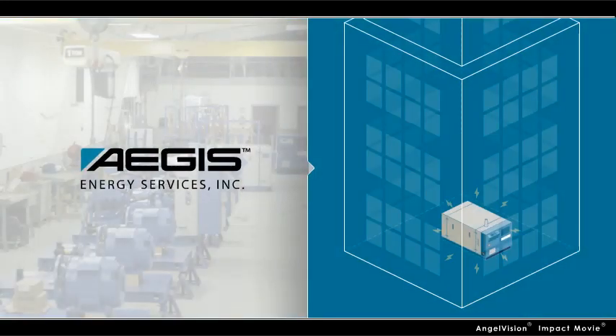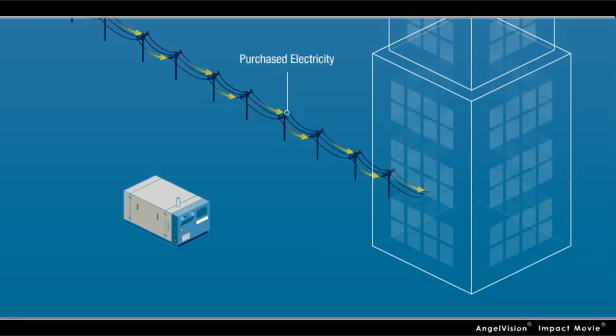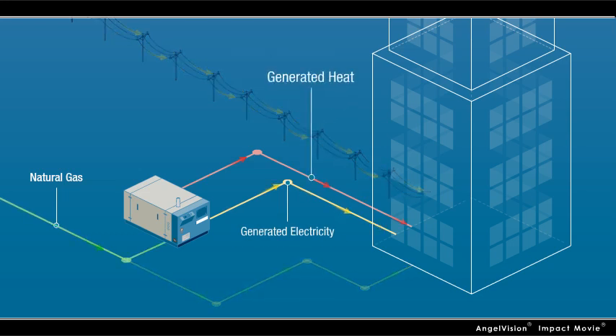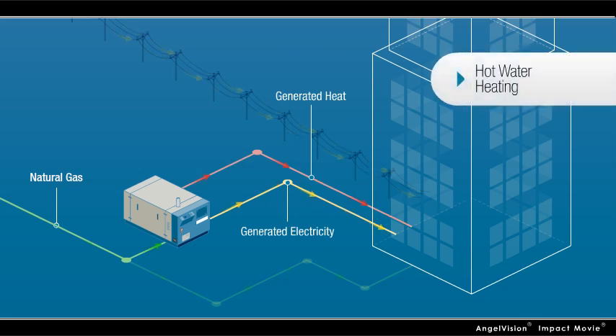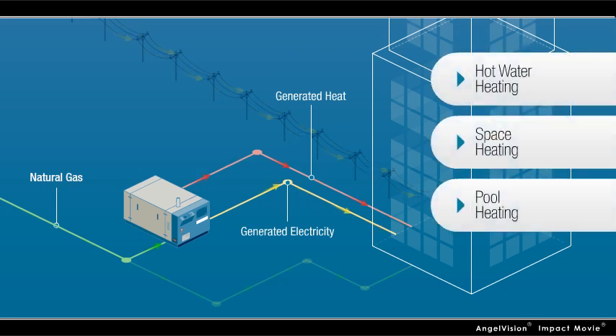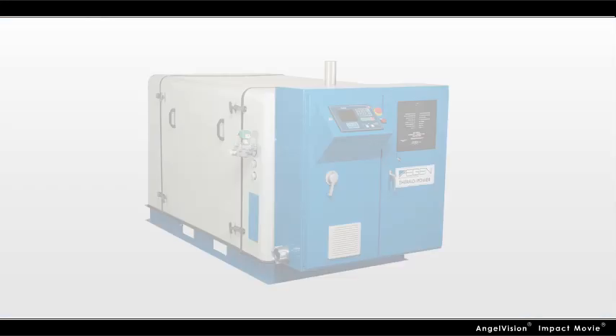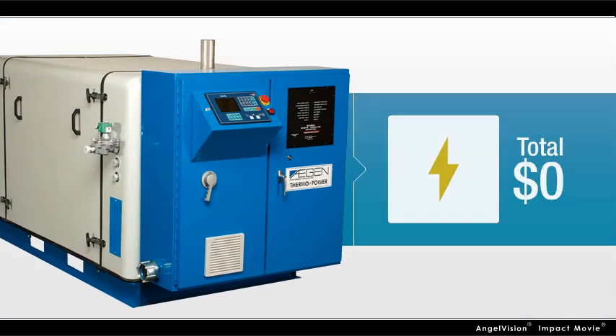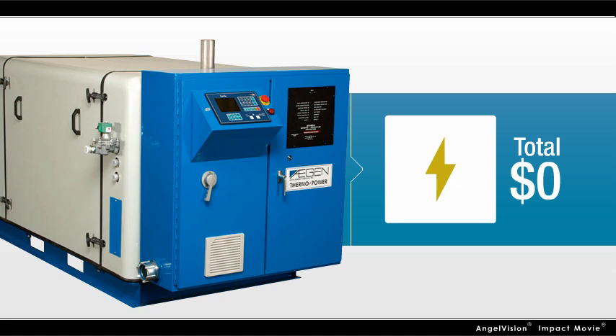Aegis's Combined Heat and Power, or CHP, systems are small, modular power plants located on-site that use natural gas to efficiently generate electricity. Heat created in the generation of electricity is recovered and used for domestic hot water heating, space heating, pool heating, and absorption cooling, giving you two energy sources for the price of one and essentially making your electricity free.